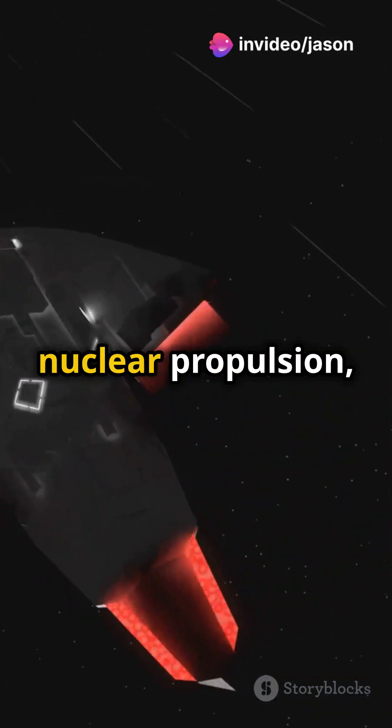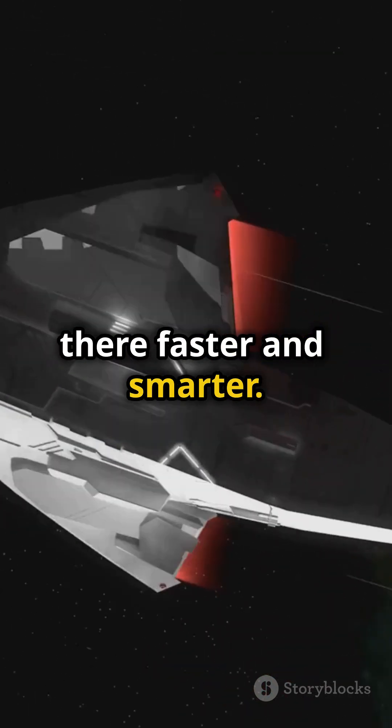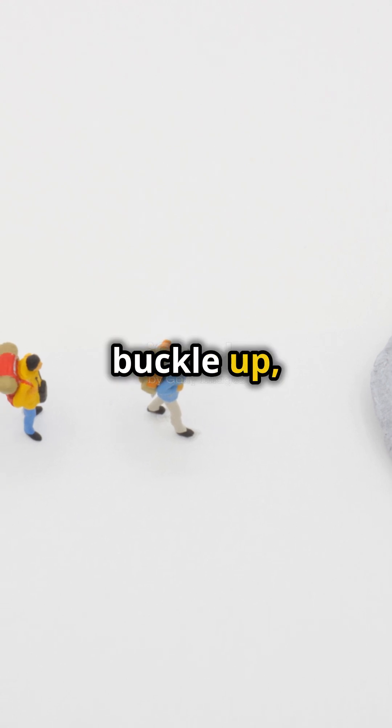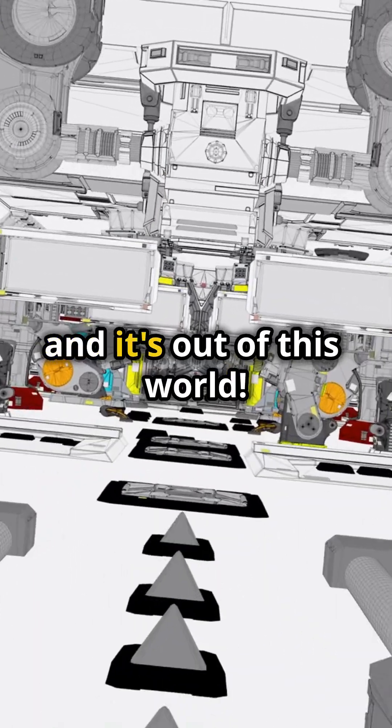With ion and nuclear propulsion, we're not just reaching for the stars, we're getting there faster and smarter. So, buckle up, space fans. The future of interstellar travel is here, and it's out of this world.